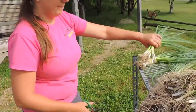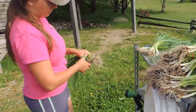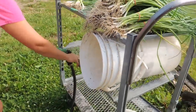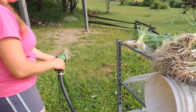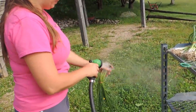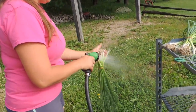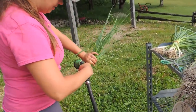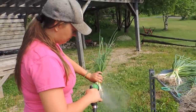Haley is getting the onions ready to wash. We just trim off the long roots, then give them a good rinse with the hose and put them into five-gallon buckets. They stay nice and clean - beautiful! I love the smell. Okay, I'm going to head down to greenhouse number three.